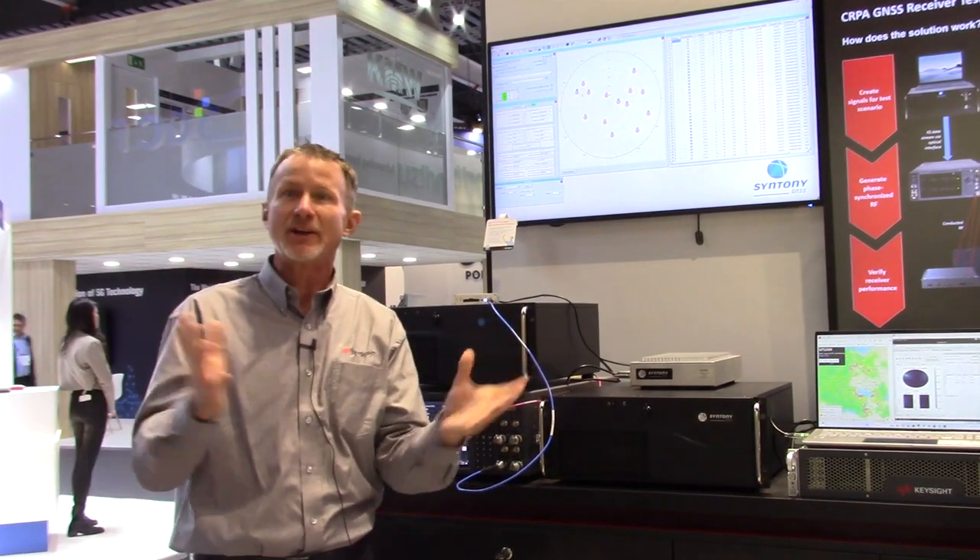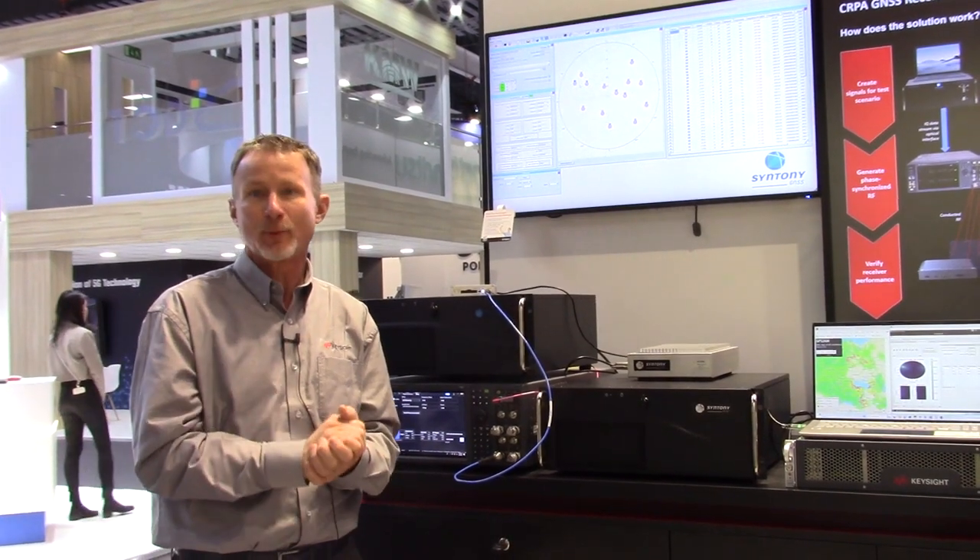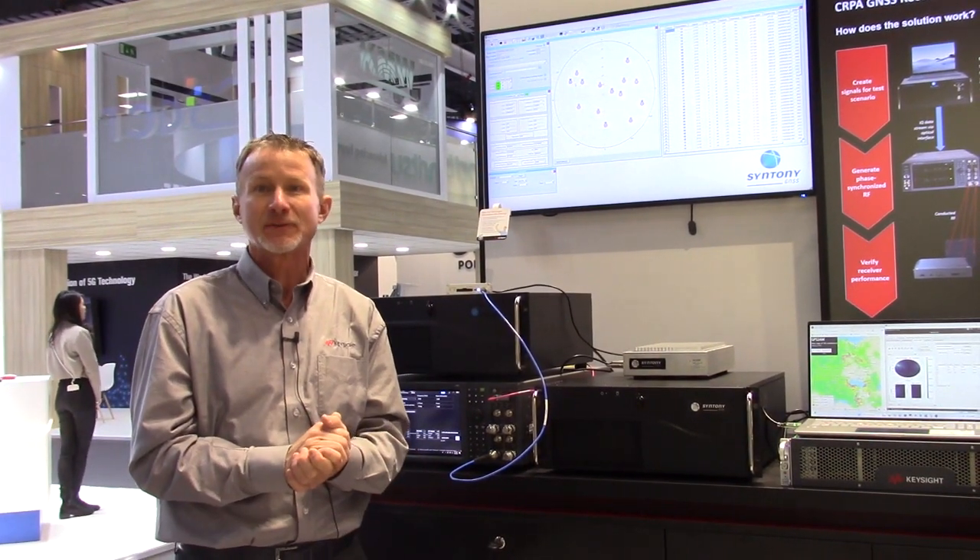So in this short video, we've talked about what CRPA receivers are, why they're important, and how we can test those. Thanks for watching.